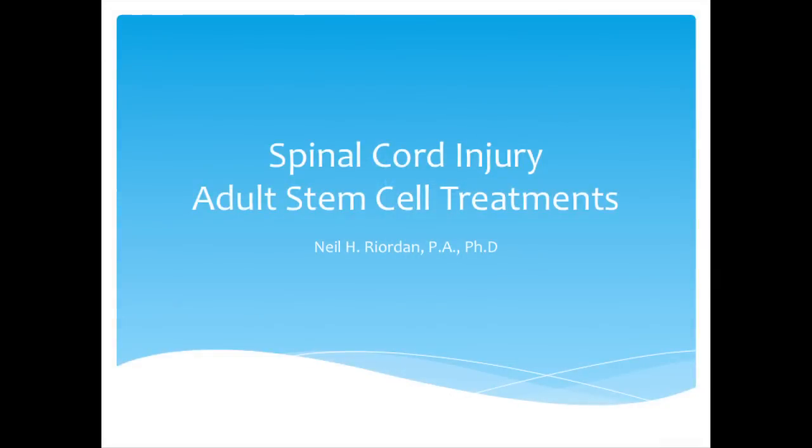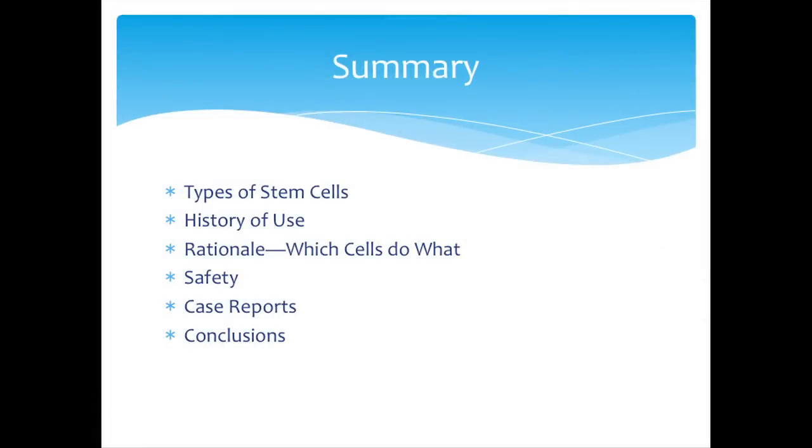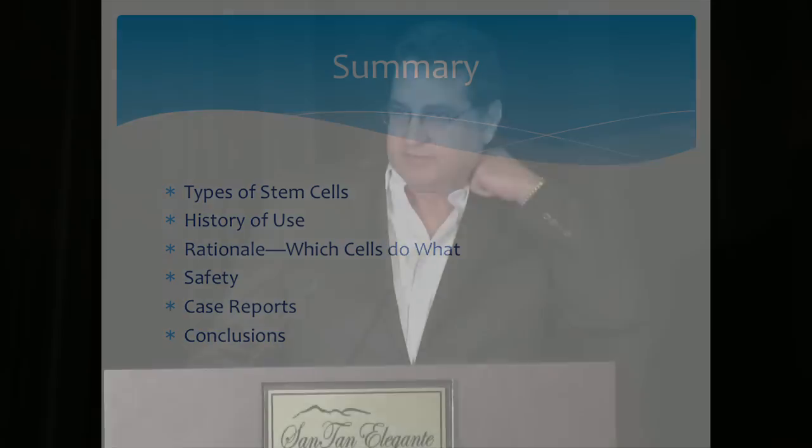I'm going to talk about different types of stem cells, doing a chronology from my perspective when it comes to spinal cord injury — how we started, the progression, using a couple of cases to illustrate that, and then winding up with where we are today. I'll touch chronologically on the rationale, talk about safety, include some case reports, and at the end have a couple of videos of patients.